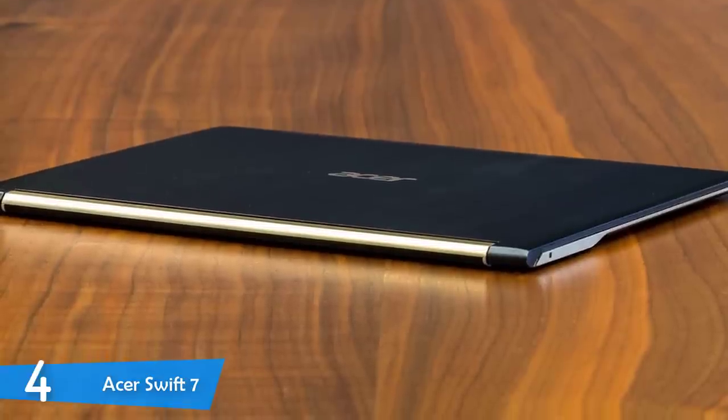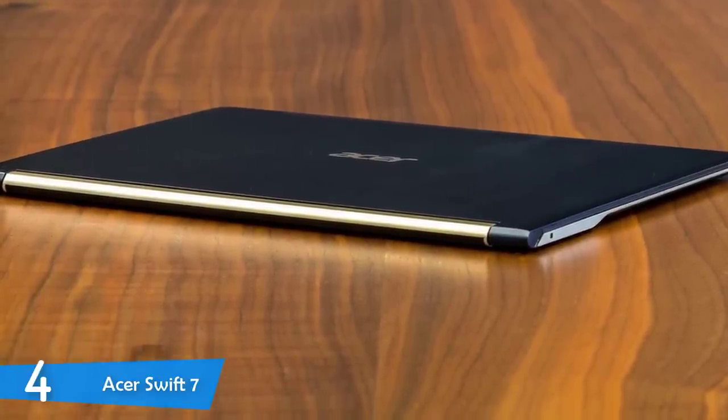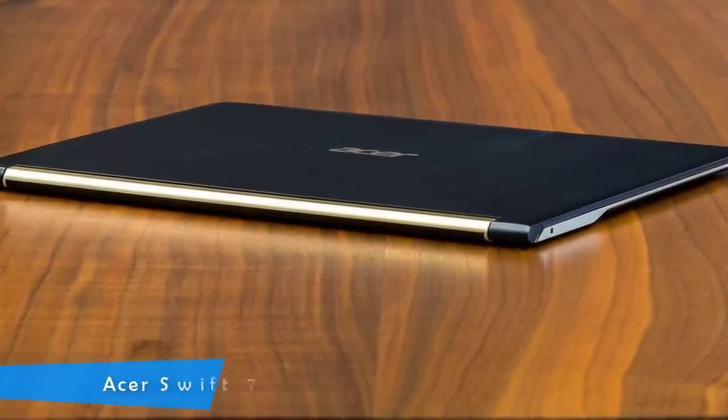Acer offers you the thinnest laptop with good battery life and a wonderful touchscreen display with its beautiful design.